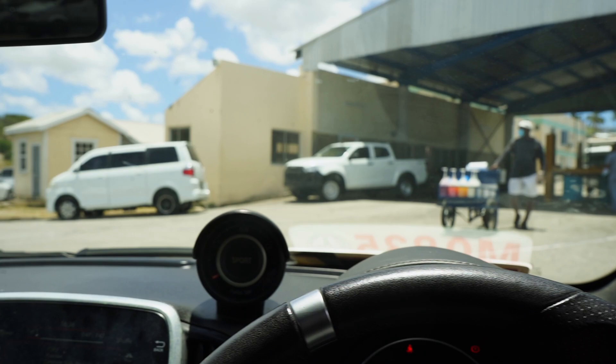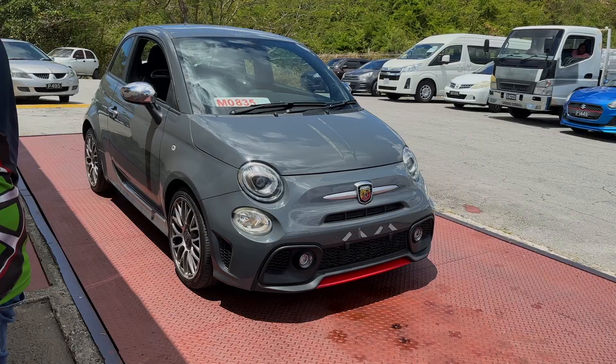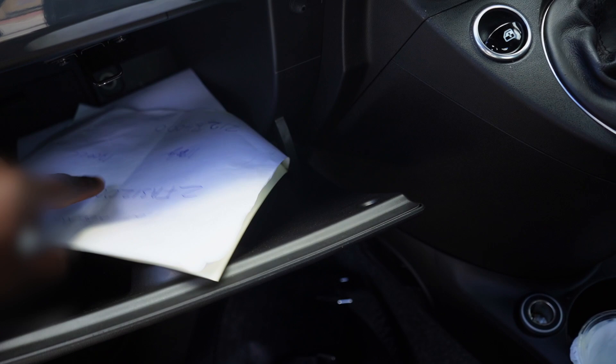It's getting a little bit toasty in here, but after cooling down we made it to the weight bridge where the car is going to be weighed. Three hours later I've got a weight certificate, got some other bits and bobs and some other paperwork to sort out next. Let's continue.